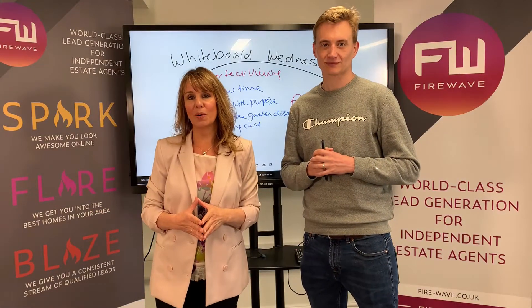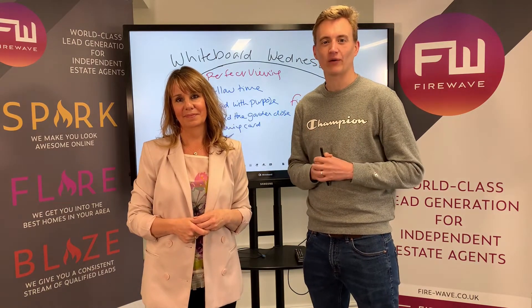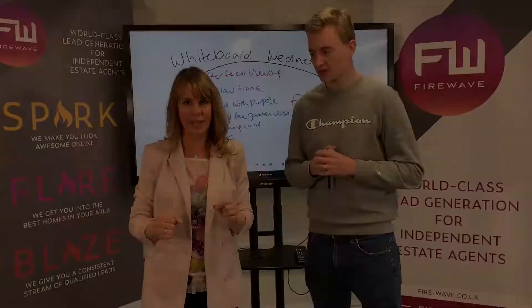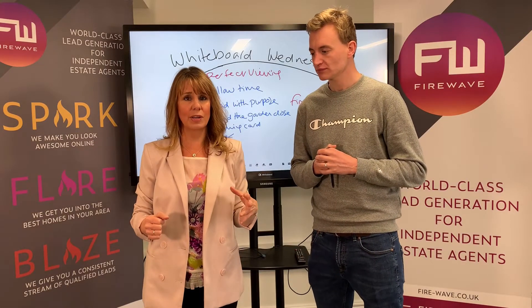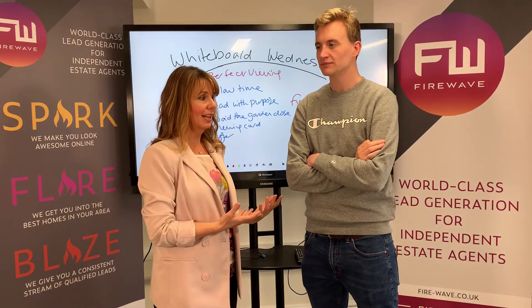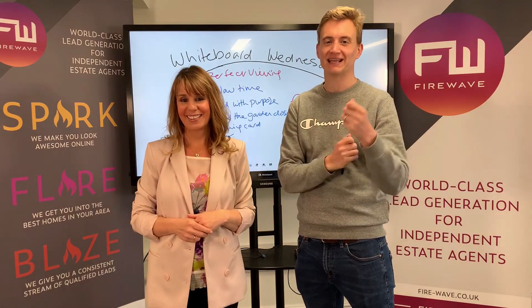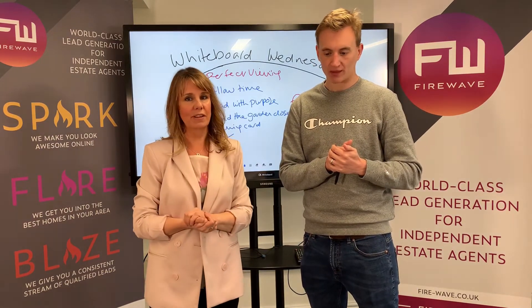Hi and welcome back to another Whiteboard Wednesday with me Sam Ashdown and me Phil Jones from Firewave. Today we're going to be talking to you about five steps to conduct the perfect viewing. I wrote a blog post about this about two years ago and it's been super popular — we get asked about it all the time. No point generating amazing leads and then not being able to do anything with them.